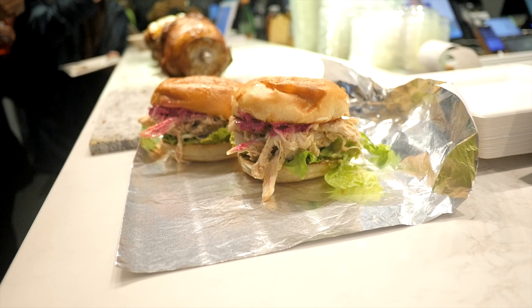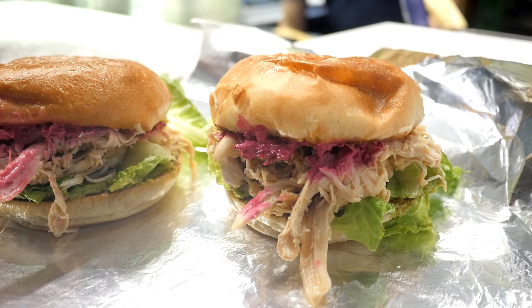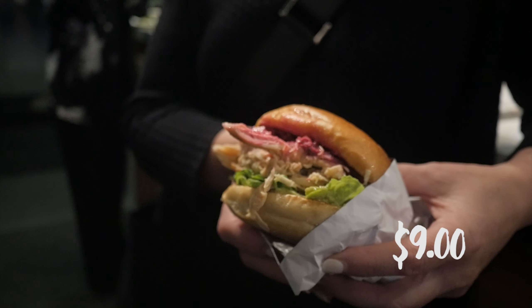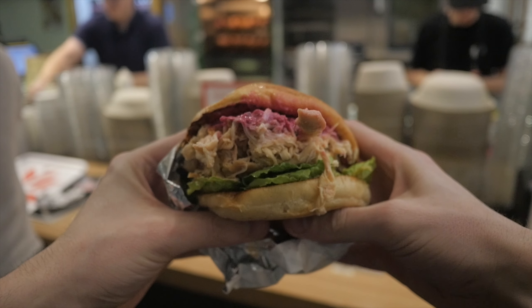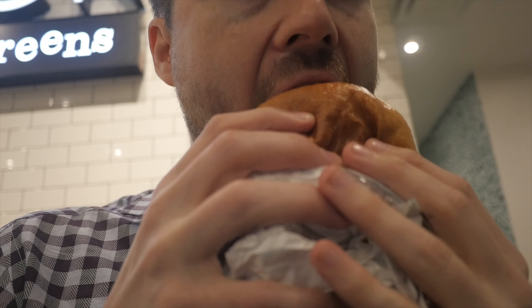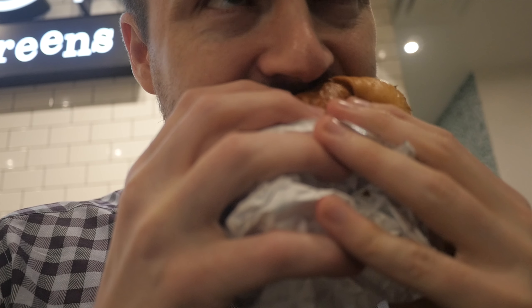My favorite was the pulled rotisserie sandwich — avocado spread, crisp romaine, horseradish beet apple slaw, and crispy onion. The horseradish was a great inclusion as it really brings out the juices in the chicken and adds a delightful spice.